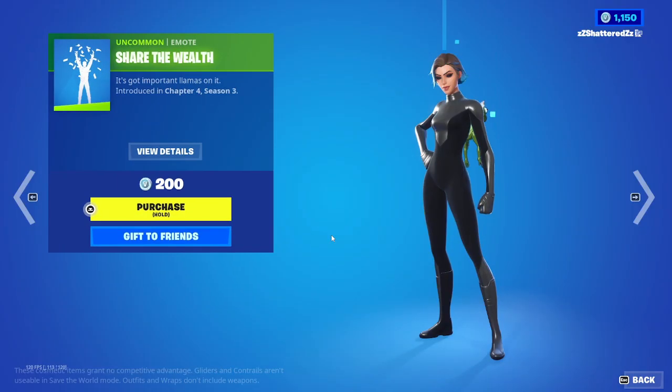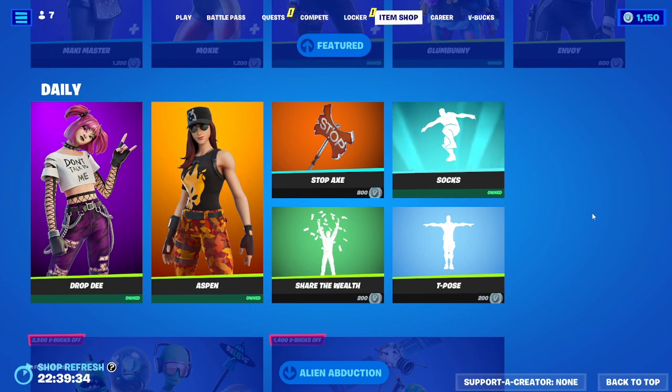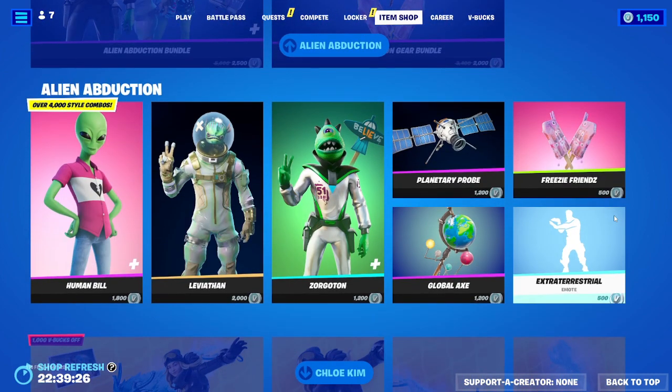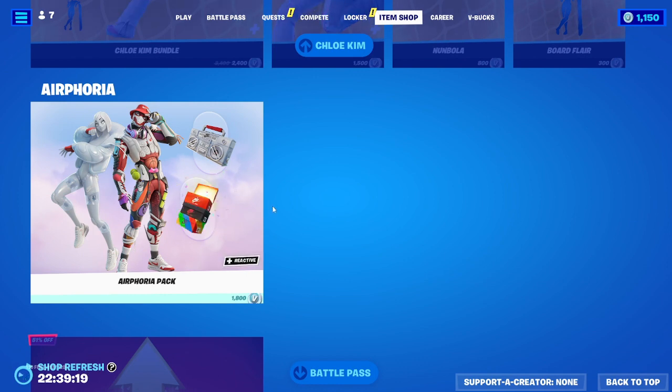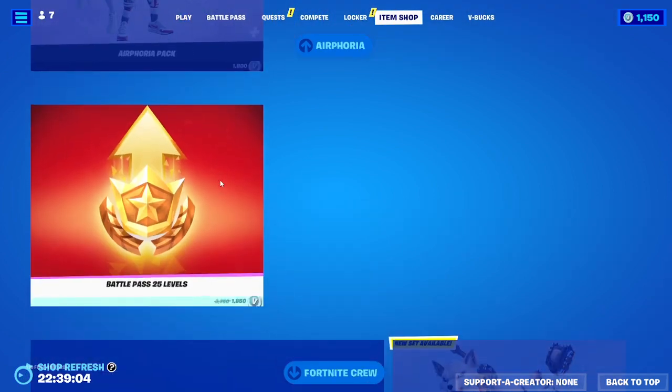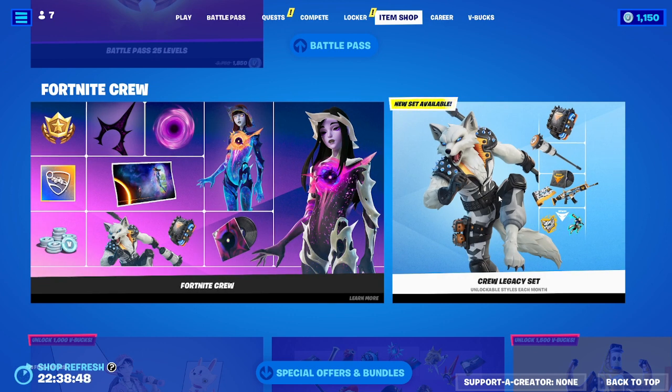We've got some emotes going on — Share the Wealth, Socks, and T-Pose. I forgot I do not have the copyrights turned off on here right now. Anyhow, the Alien Abduction Bundle is still here with Human Bill, Leviathan, and Sorgaton. Chloe Kim's still chillin'. The Airphoria Pack is still here as well — I think I had more fun doing the custom map for Airphoria than actually the skins; I'm not a big fan of them, they're okay but they're not great. Battle Pass levels, Fortnite Crew, Astrea and Nebula, same skin different styles.